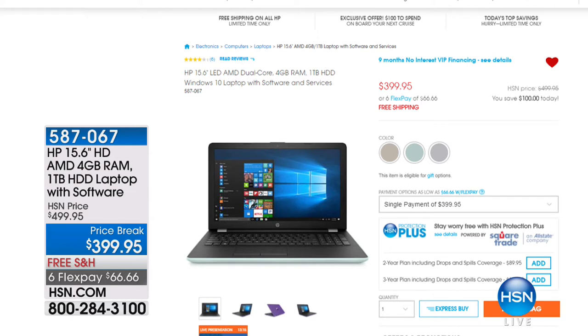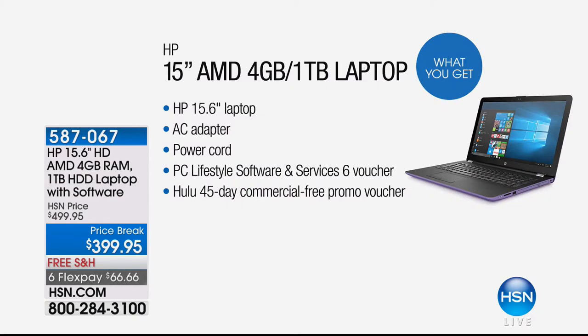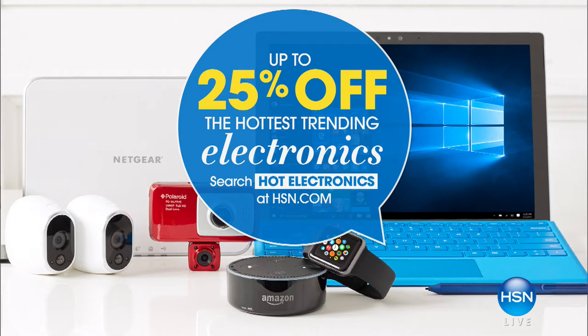Like this dual core, four gigabyte of RAM, one terabyte hard drive Windows 10 laptop from the leader in the industry — HP. It also comes with tons of free software. Only $399.95 — we've even got it on free shipping and handling and six flexible payments as well, only $66 and change. You're truly getting the best of the best with a massive hard drive. Check that out on HSN.com, and right now there's also 25% off the HSN price. Just search Hot Electronics and shop away.